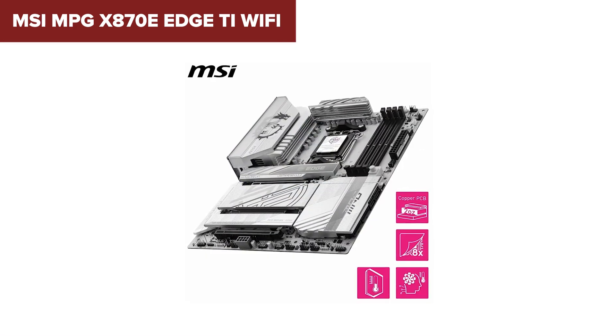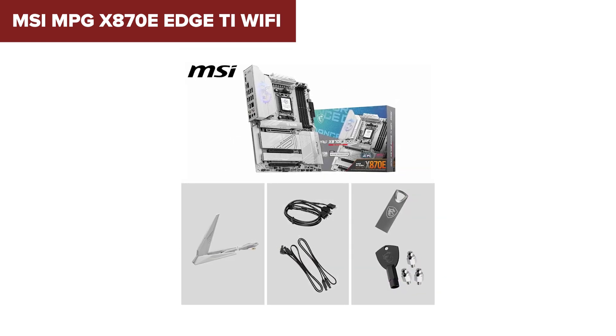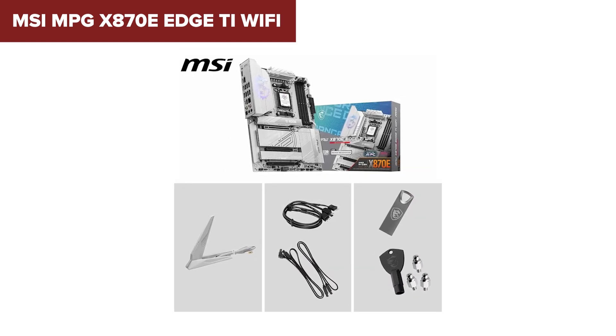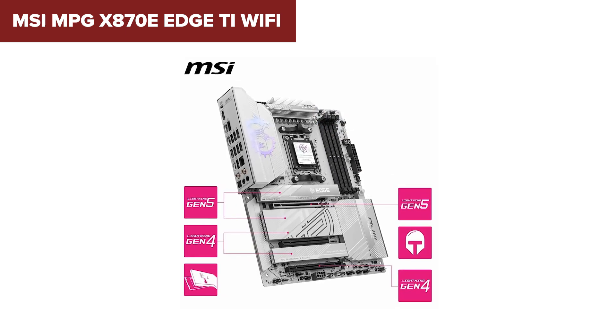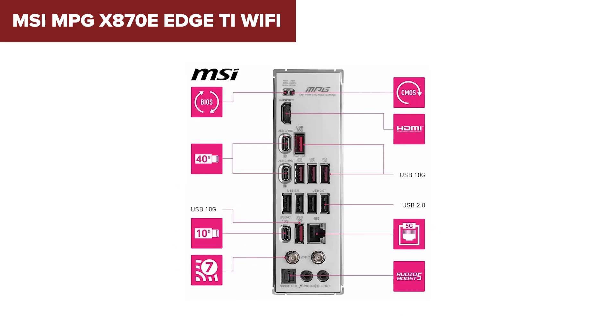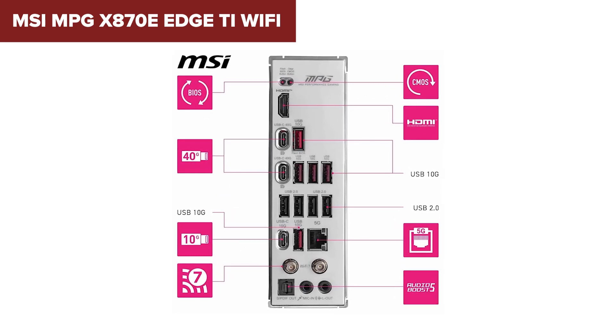The main downside here is that like the Tomahawk, it only has one PCIe 5.0 x16 slot for your graphics card. And some USB and M.2 slots do share lanes, which could slightly limit flexibility for extreme setups. Also, there are no premium onboard audio upgrades, if that matters to you.